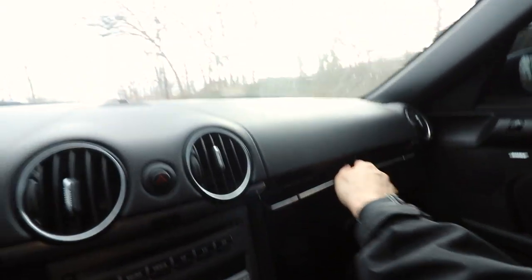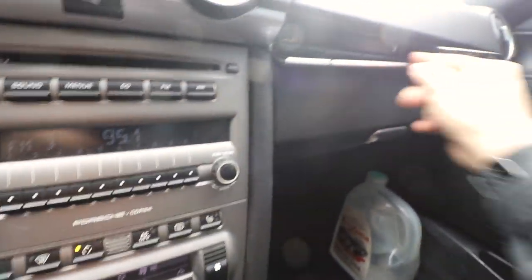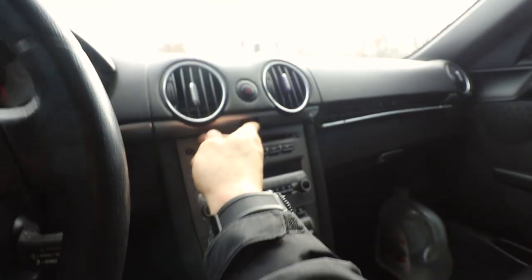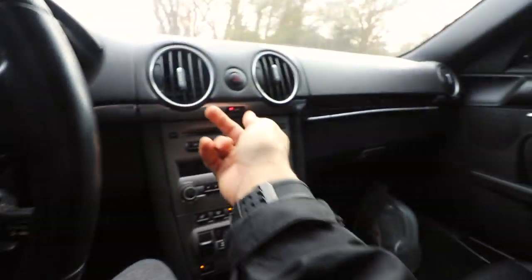Next point — this cup holder. It looks like somebody broke it before I had it, but I actually have a working one in my other 987 so I'm probably just going to swap them out. Check that out — freaking Germans! It closes itself; it's got its own safety within the safety. You also have central locking in here, and that'll lead us to the next point which will bring us outside to look at the key.